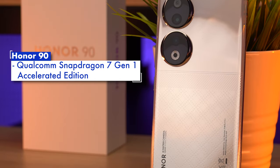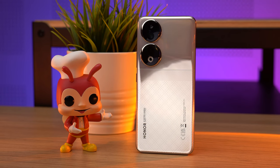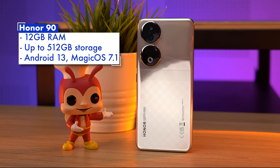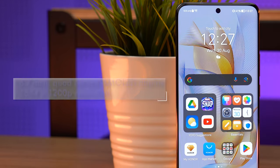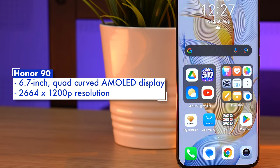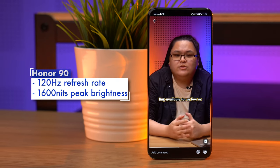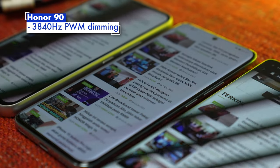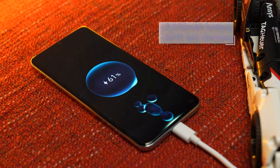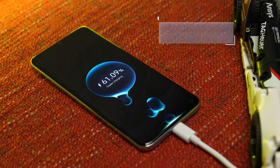Powering the Honor 90 is the Qualcomm Snapdragon 7 Gen 1 Accelerator Edition, a slightly higher-clocked version of the midrange chip, mated to 12GB of RAM and up to 512GB of storage. There's a 6.7-inch quad curved AMOLED display pushing a 2664x1200p resolution, along with a 120Hz refresh rate, a peak brightness of 1600 nits, and its signature 3840Hz PWM dimming that aims to reduce eye strain. On top of that, the Honor 90 comes with a 5000mAh battery, 66W fast charging, and an in-display fingerprint sensor.